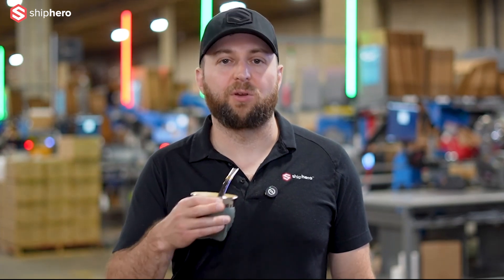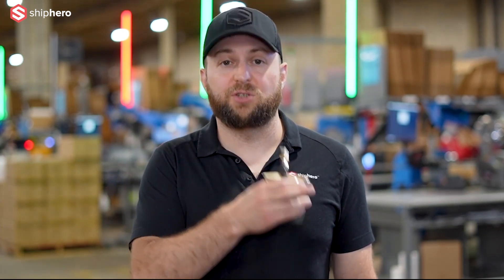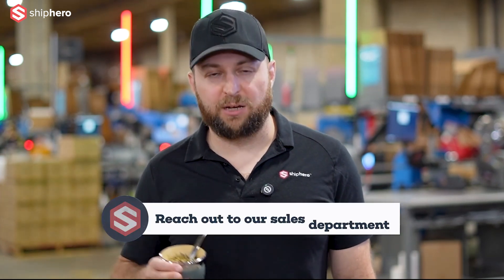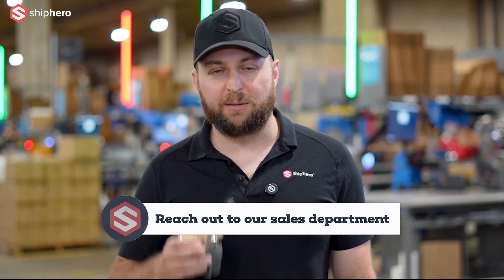It's available today if you're a 3PL client of ShipHero. If you're not using ShipHero to run your 3PL, please reach out to our sales department. It's a game-changing feature.